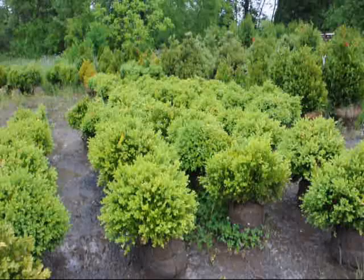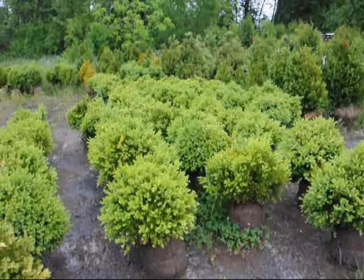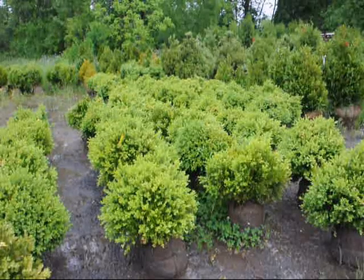So if you bring a twig or a branch in for us to match, it will always be difficult to do. But the conformation on this one is a rounded mounded shape, and that tells the tale of this particular boxwood for its identification.